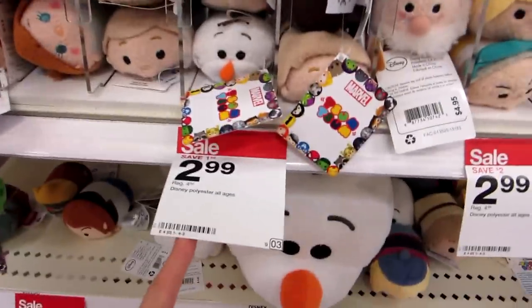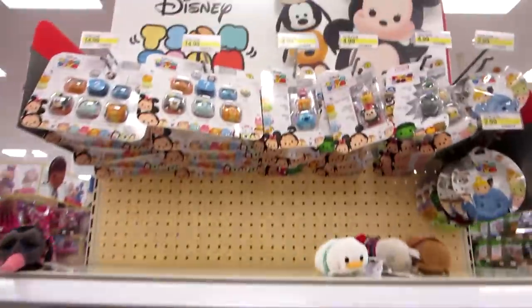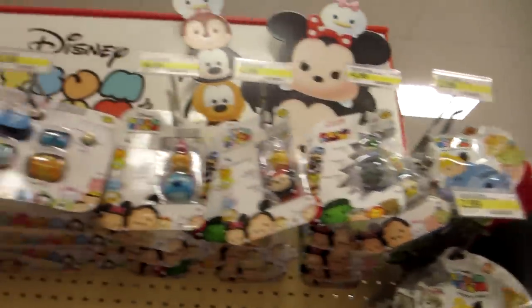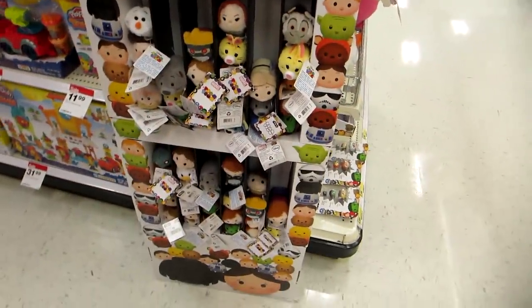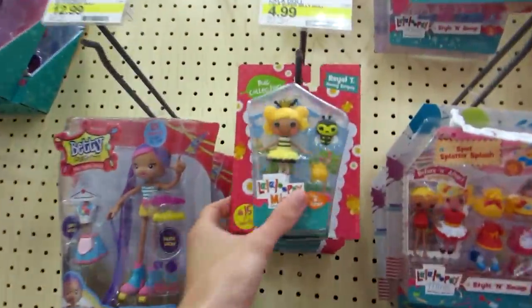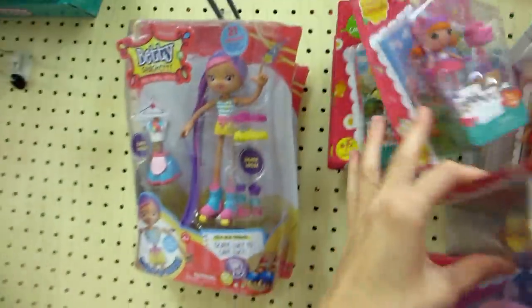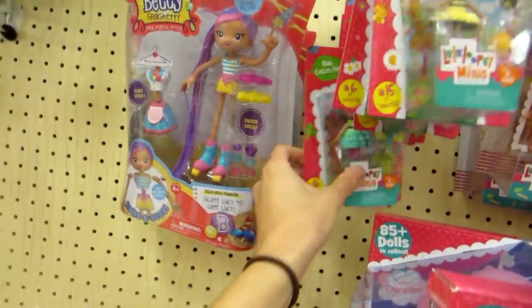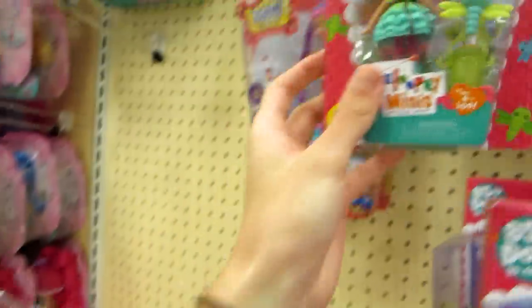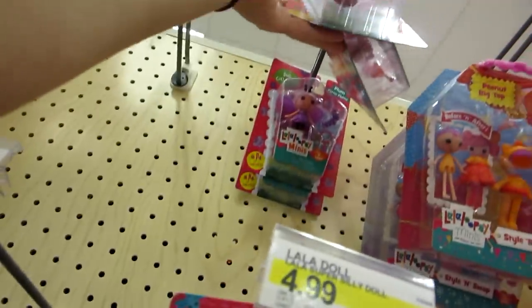Looks like Tsum Tsum plushies are still on sale for $2.99 and they have Marvel Vinyl Fingers. Oh, they have Mystery Stack Pack Series 3, which is Series 1 of the vinyl packs though. And I believe these are the new La La Lucy's — the Bug Collection, I think. They're really cute. They have all four.